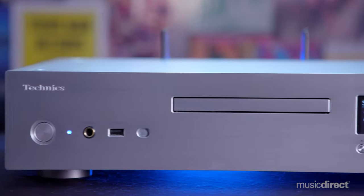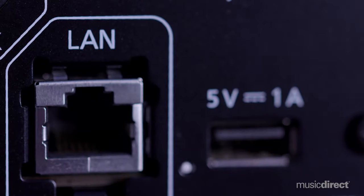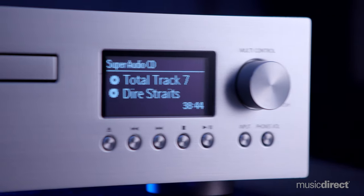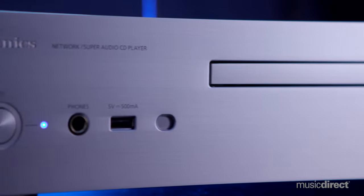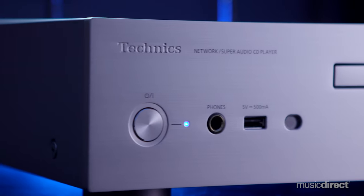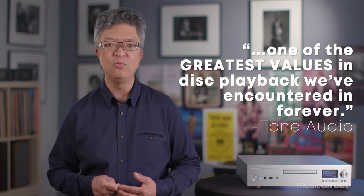This stellar component knows all the ins and outs of digital, whether it's a physical disk or via USB-A or LAN, a high-resolution file or network stream up to 32-bit 384 kHz PCM, 11.2 MHz DSD, and MQA. The SLG 700 delivers them all with a resting fidelity.